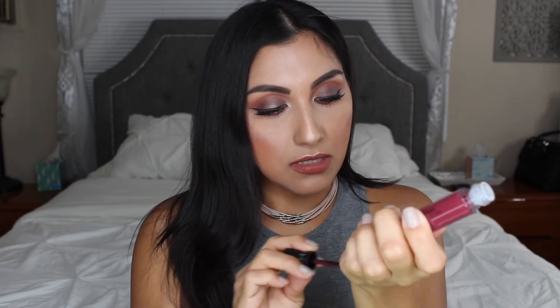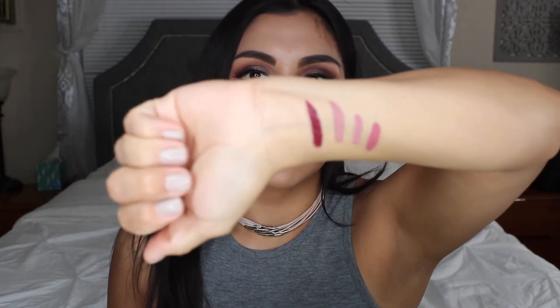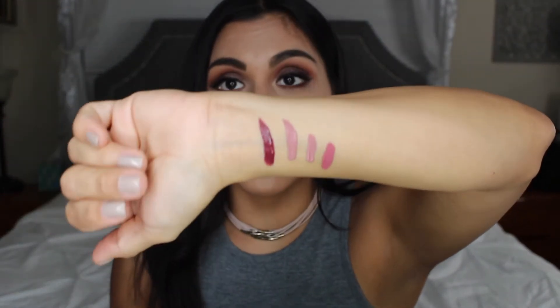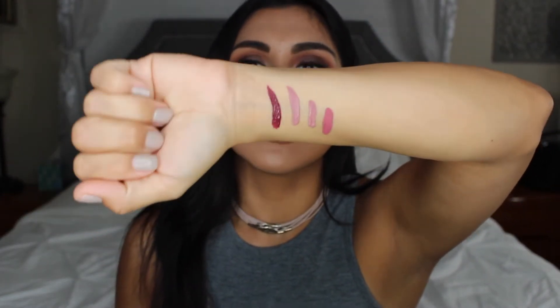The next thing that I got is the Sephora Luster Matte Longwear Lip Color, and this is in the shade Deep Plum Luster. I figured I would get this because fall is coming and I don't have a lot of matte liquid lipsticks. This is gorgeous — that's a pretty berry plum color. I'm really loving these colors.